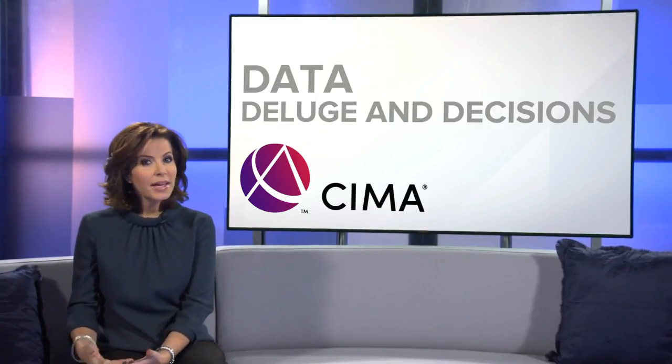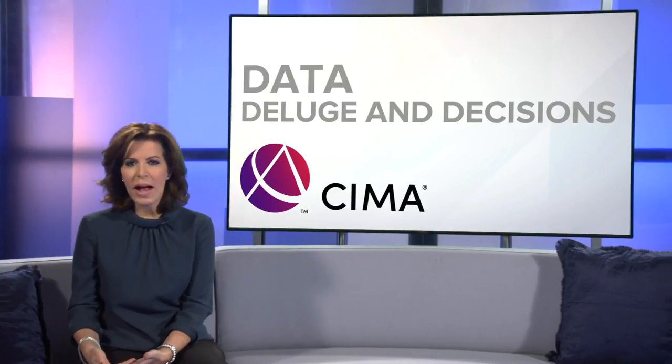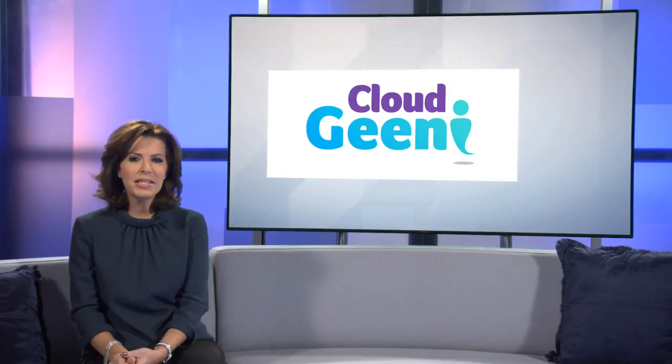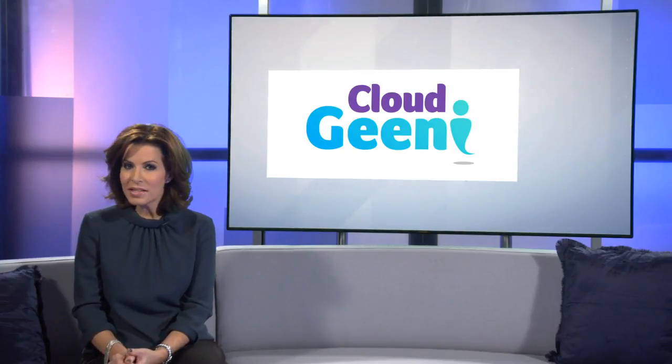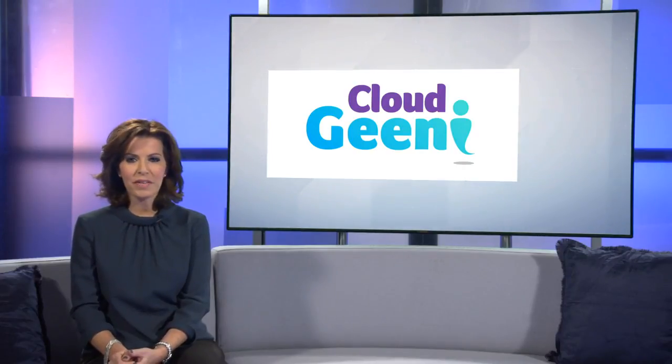Once a company hands over critical data, it's up to the accountants to ensure the data is kept safe and secure. But with so many online threats, how can this be guaranteed? Cloud Genie have developed robust encrypted cloud-based server solutions that maximizes a company's security and increases productivity.